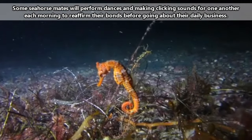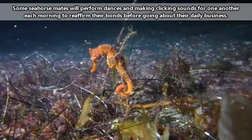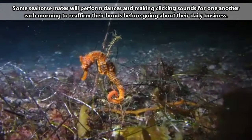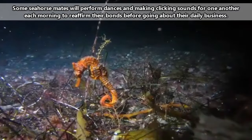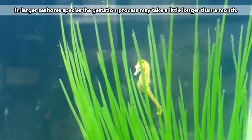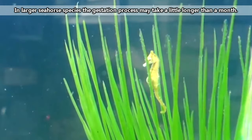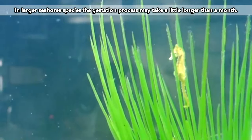Though, to be fair, seahorses are generally considered monogamous, at least for a breeding season, and the pair often checks in with one another daily to make sure they're both still alive. The male will keep the eggs safe as they develop for about two weeks, at which point he'll push them from his pouch so they can face the wide open ocean on their own.